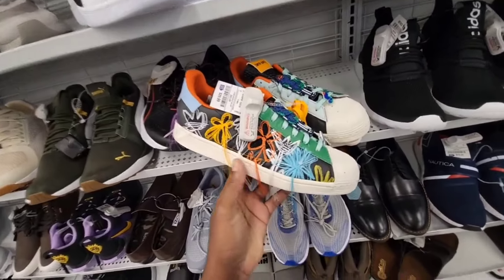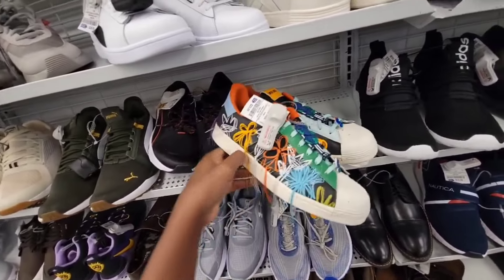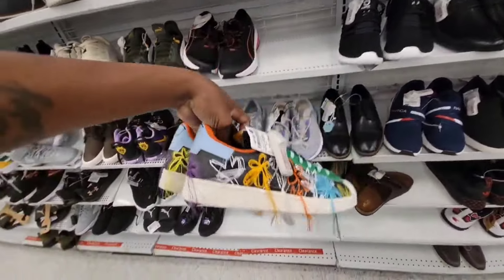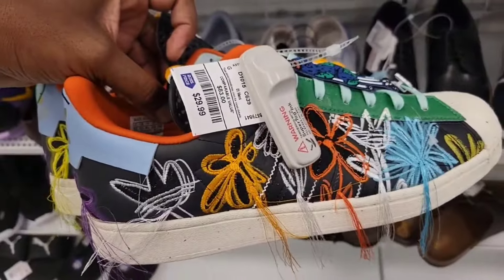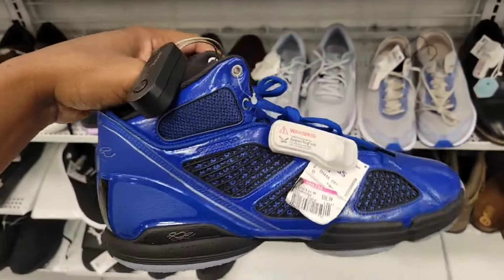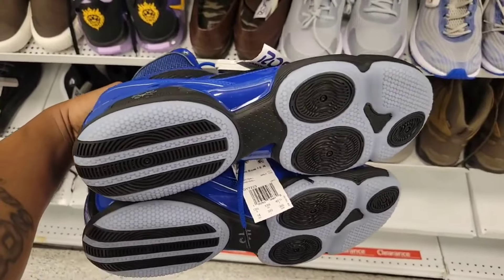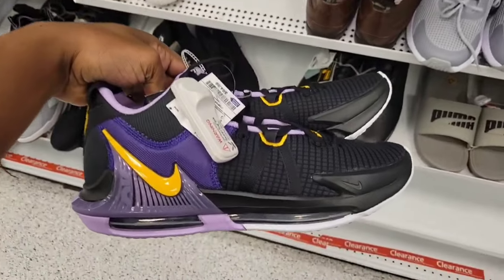So we came and found these at the Ross here — a lot of people have been picking these up, $29 on these. Would y'all scoop these up to flip them? D-Rose 1.5 marked down to $30 on clearance here — not too bad on that. LeBron Witness 7 in that Laker colorway — overpriced at $65.